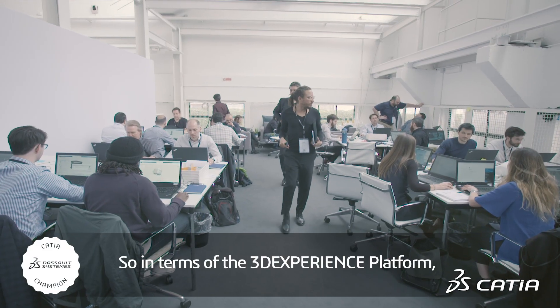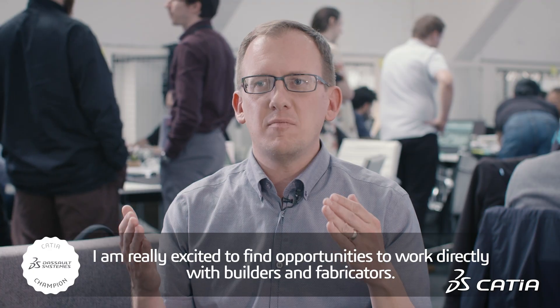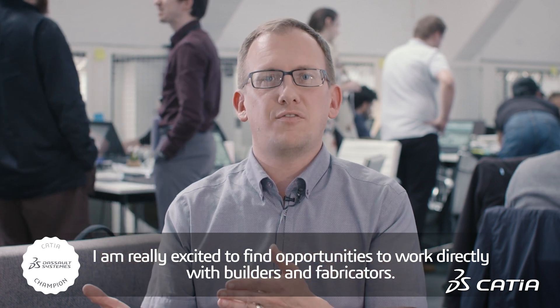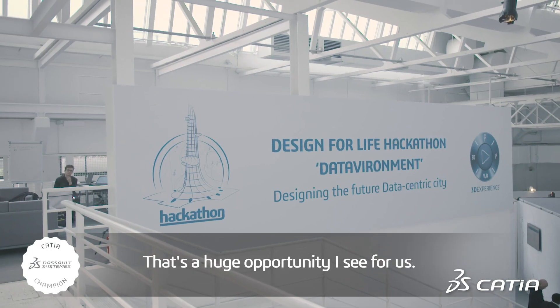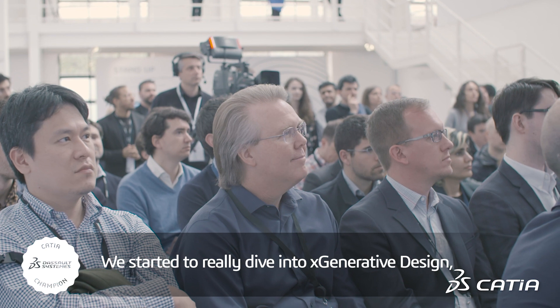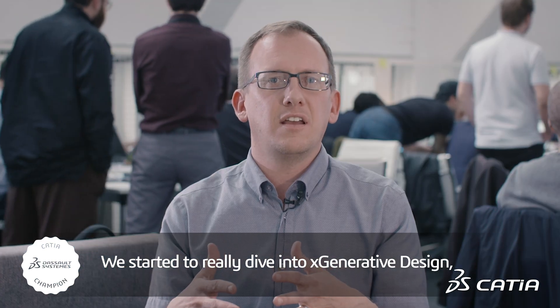In terms of the 3D experience platform, I am really excited to find opportunities to work directly with builders and fabricators. That's a huge opportunity I see for us. And we started to really dive into xGenerative design.